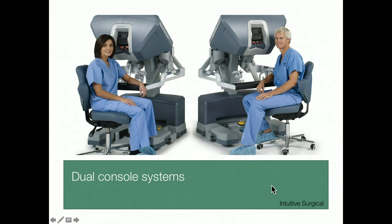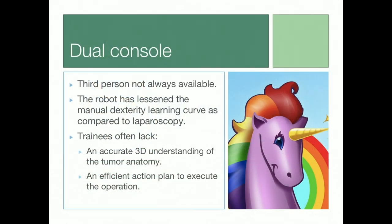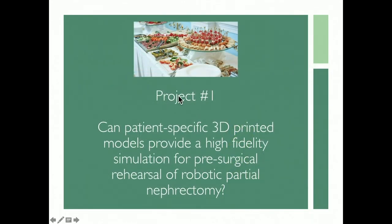Dual console systems are a great adjunct, but it's not all rainbows and unicorns. You need a third person at the bedside, and very frequently we don't have one. The robot has lessened the manual dexterity component compared to laparoscopy, but it hasn't changed the trainee's ability to visualize where the tumor is and come up with a strategy to reach it efficiently and safely. So this is not the perfect solution.